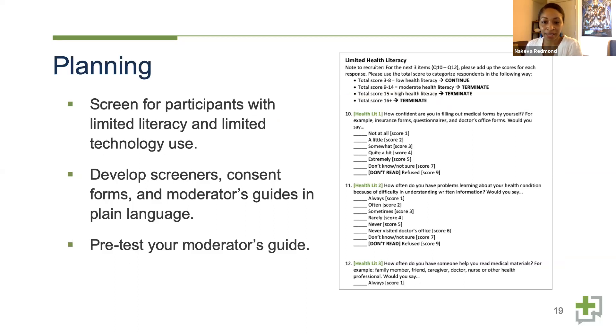Another important piece of the planning stage is screening. We screen for participants with limited literacy and low health literacy skills in a couple of ways. First, we use proxy measures around education, income, and health information-seeking behaviors. We've also incorporated a more direct measure — a three-item scale that asks about individuals' confidence in filling out medical forms, how difficult they find written health materials, and how often they look for help reading medical materials. These are short and digestible for participants to get through in screeners.